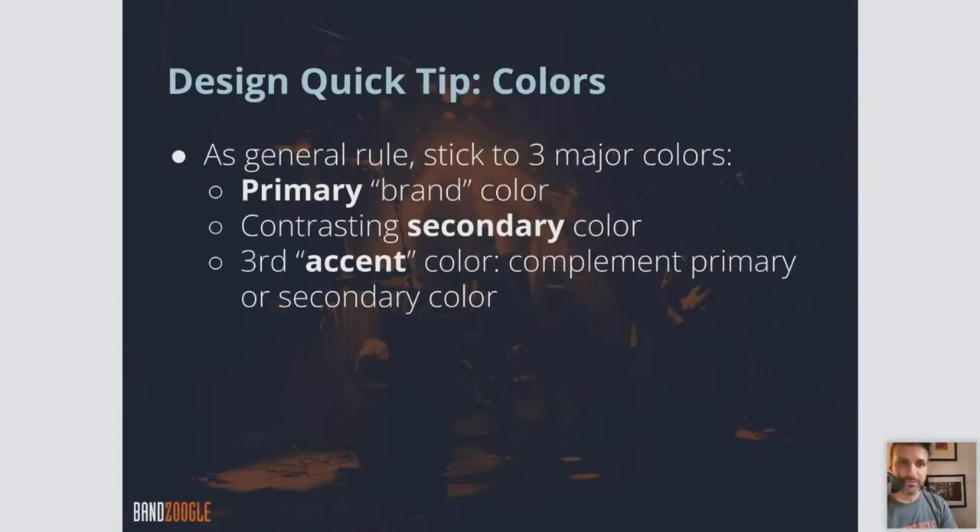Some quick design tips. For colors, as a general rule you want to stick to three major colors: a primary color, a contrasting secondary color, and then a third accent color. Choose three colors for your brand and stick to these on your website. Having more than that just muddles your brand and makes it look a little messy. This is a very universal graphic design rule — stick to three.